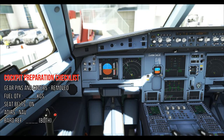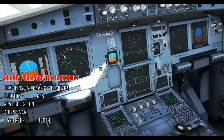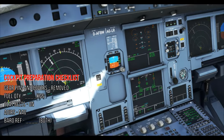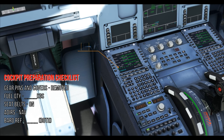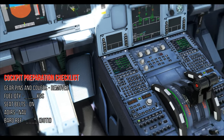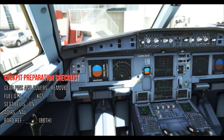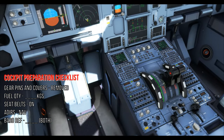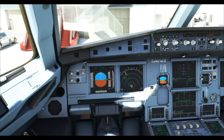Cockpit preparation checklist items: gear pins and covers, remote fuel quantity — call out '4,000 kg balanced', seat belts, ECAM on (check the ECAM display, not the switch), ADIRs, FMGS NAV — you see all three in green on the overhead panel, FMGS NAV confirmed, ADIRs done, baro reference — call out the QNH set. Cockpit preparation checklist complete. We then continue to the before-start clearance.